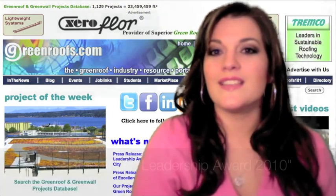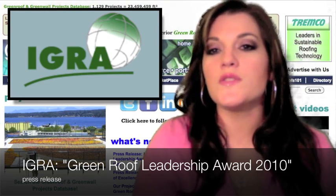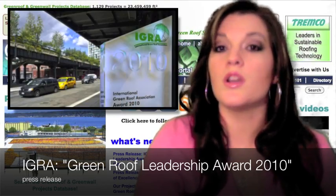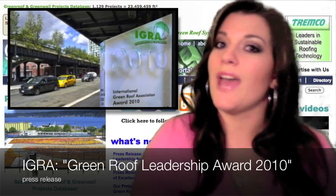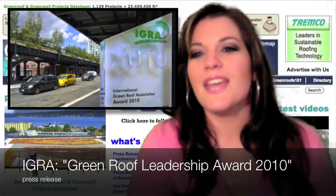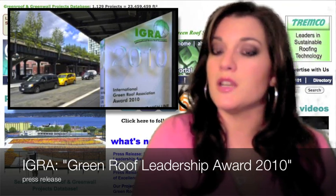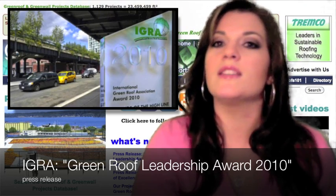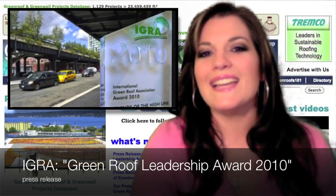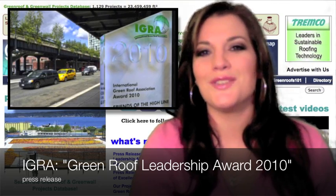IGRA, the International Green Roof Association, announces the Green Roof Leadership Award 2010 for the New York High Line Park, a new elevated urban park. At a height of approximately 10 meters, it connects entire districts above all the traffic and provides splendid views and, at the same time, recreational spaces for adults and children.